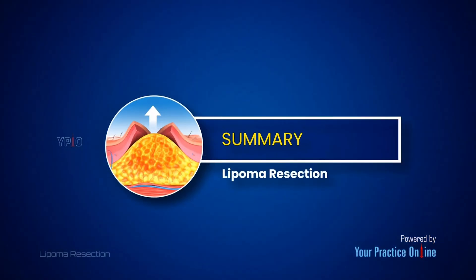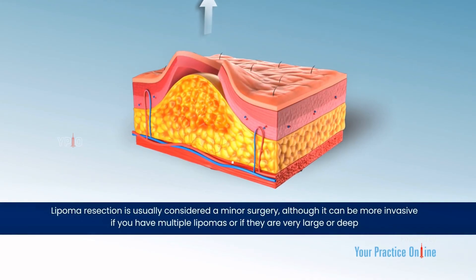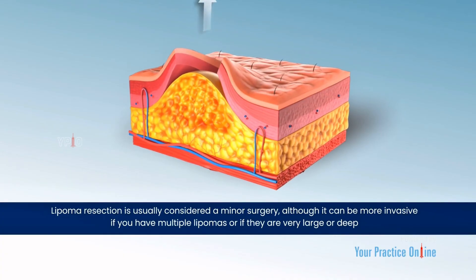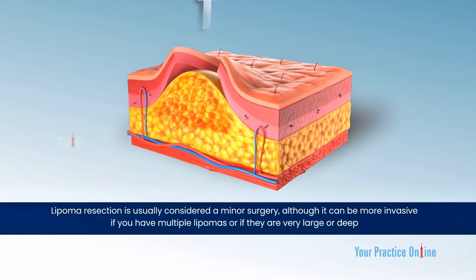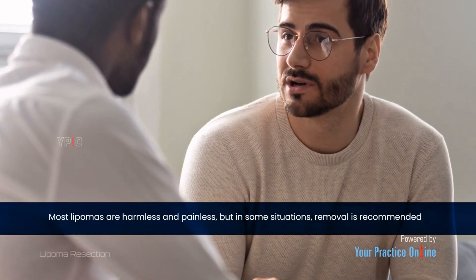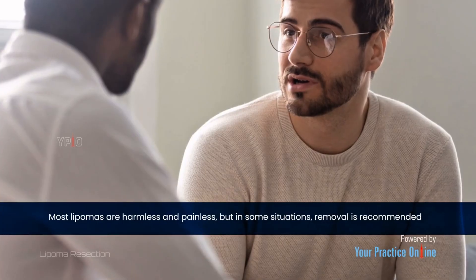Lipoma resection is usually considered a minor surgery, although it can be more invasive if you have multiple lipomas or if they are very large or deep. Most lipomas are harmless and painless, but in some situations, removal is recommended.